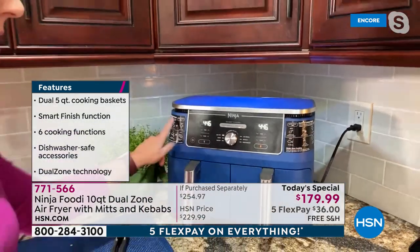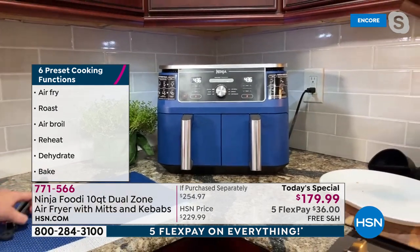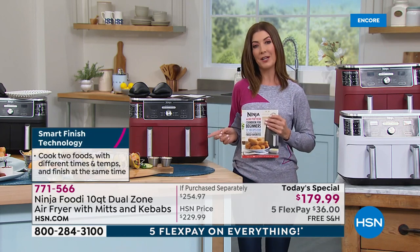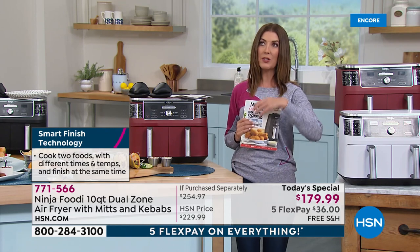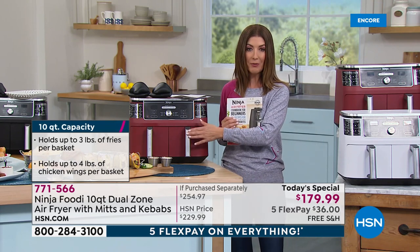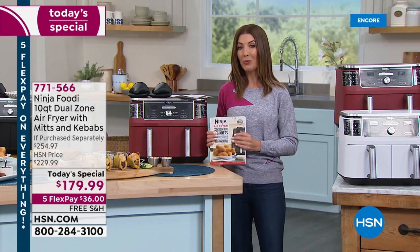Match cook is for when you have two of the same things; smart finish is when you have two different things at two different temperatures and times. Ninja even puts stickers on the side so you don't have to get out the cookbook. Ninja makes it easy for us to look good in the kitchen. Sometimes it's what you're serving at the last minute — maybe you just walked in from a long day at work, the kids just got home from school. There isn't an easier way to put something on the table. Cooking from frozen? An air fryer works wonders — no thawing, no thinking ahead.